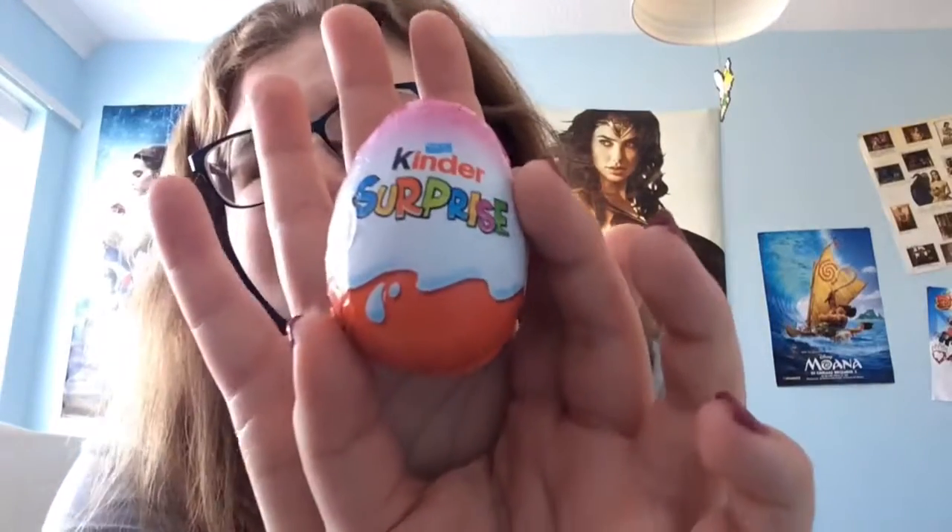Hey guys, it's Bubbles and today I have another unboxing for you. I'm going to unbox 6 Kinder Eggs that are from the DC Superhero Girls ones. It only says that 1 in 3 contain a DC Superhero Girl, but we'll see. So I have 6 to open, they're all here. Let's just get straight to it.